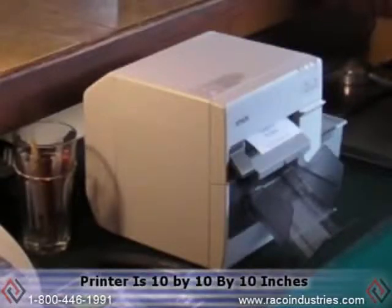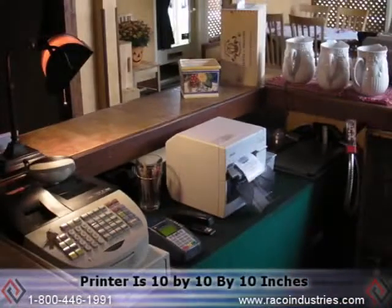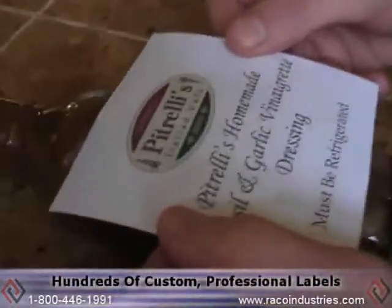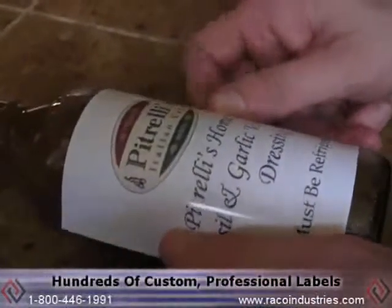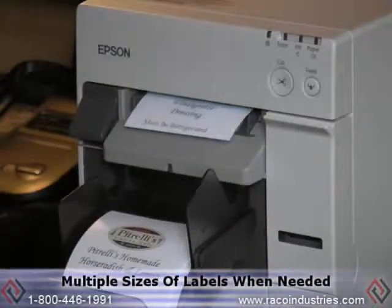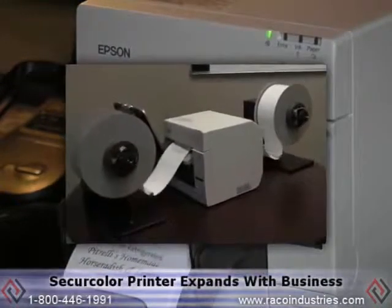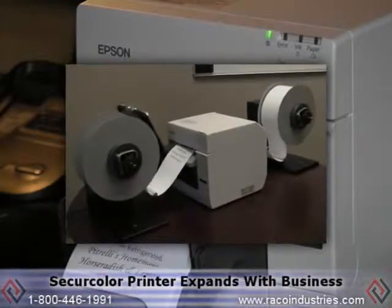The printer is 10 by 10 by 10 inches, so it can fit almost anywhere. The folks at Petrelli's can easily design a unique image, and in a matter of minutes hundreds of custom, professional-looking labels are produced and ready to be applied — almost any size needed, when needed. As business expands, the secure color printer can handle the increased demand.